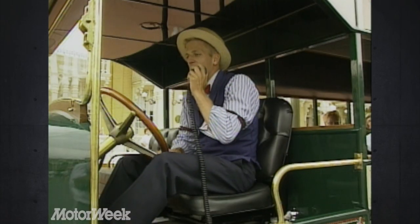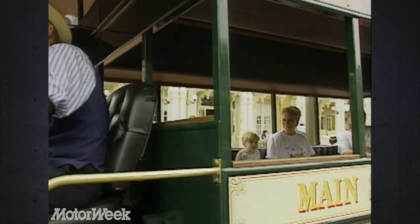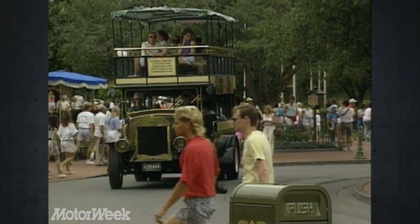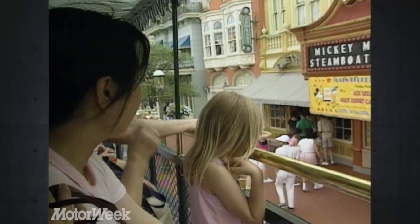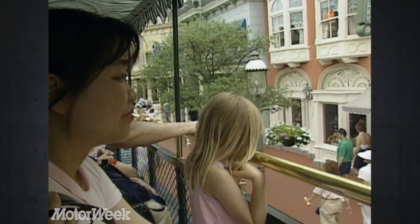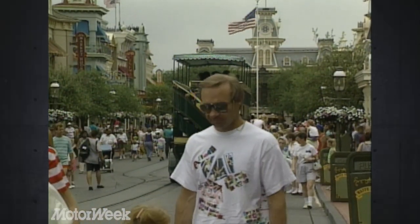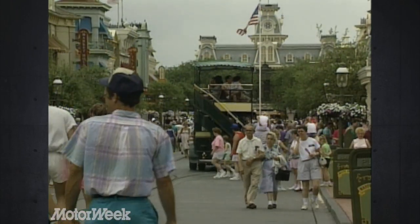Good afternoon, everybody, and welcome to the Main Street Omnibus. My name is John, and I will be your driver on this one-way trip to Cinderella's Castle. Please remain seated at all times, keeping your arms and legs inside the bus. On our left-hand side, we have the Emporium Gift Shop. This is the largest gift shop on Main Street USA. Across the street, Mickey Mouse is featured in Steamboat Willie, which first appeared in 1928.